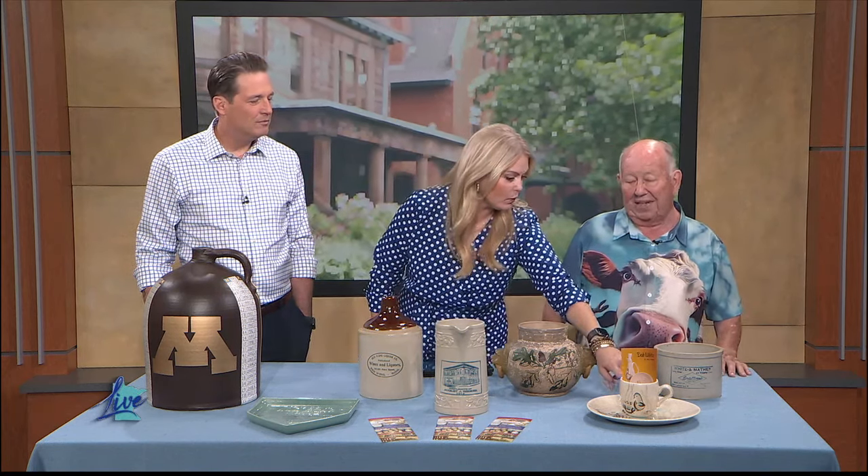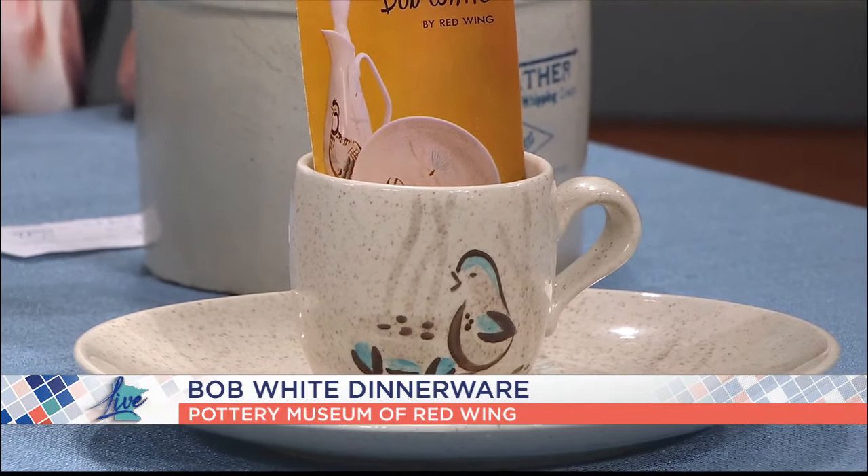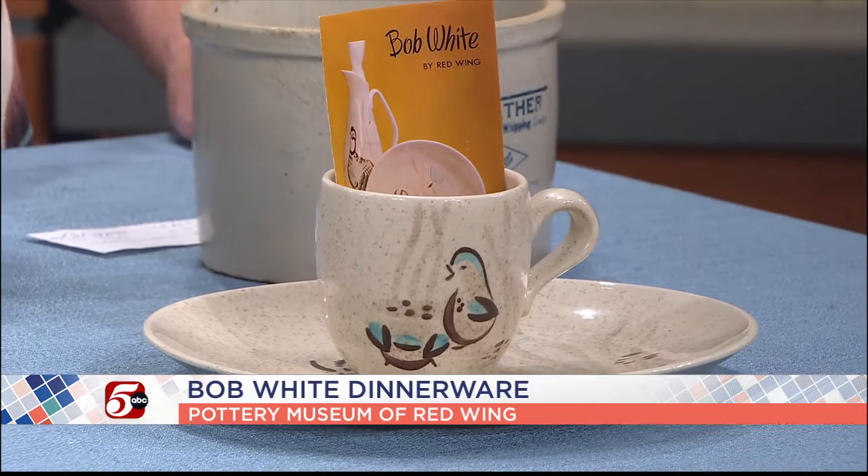This is Bob White dinnerware, which was really popular — 1954, made for 13 years. It's probably the best and largest group of dinnerware they made. When we got married, we went to Red Wing, bought dinnerware, and we've been eating on it. So we have Bob White and Town and Country.